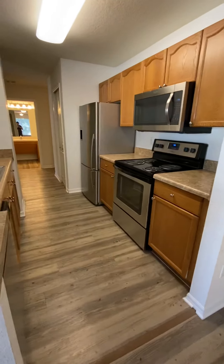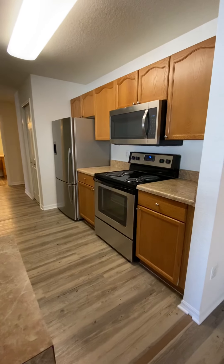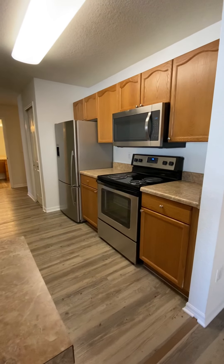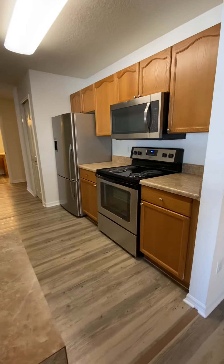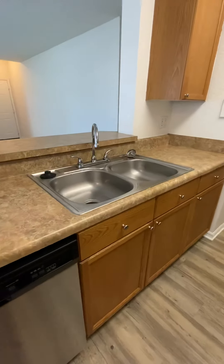And then we come right into the kitchen. The kitchen will be fully equipped with all appliances — you do have your oven, stove, microwave, fridge, and freezer. The freezer does come with an ice maker. There's also a dishwasher and a garbage disposal beneath the sink.